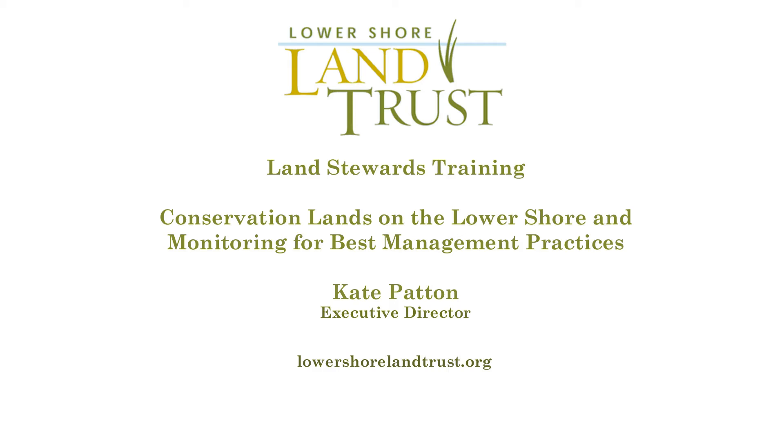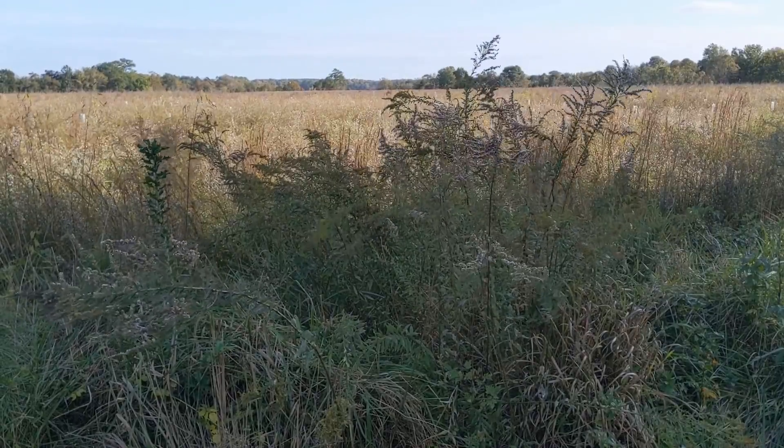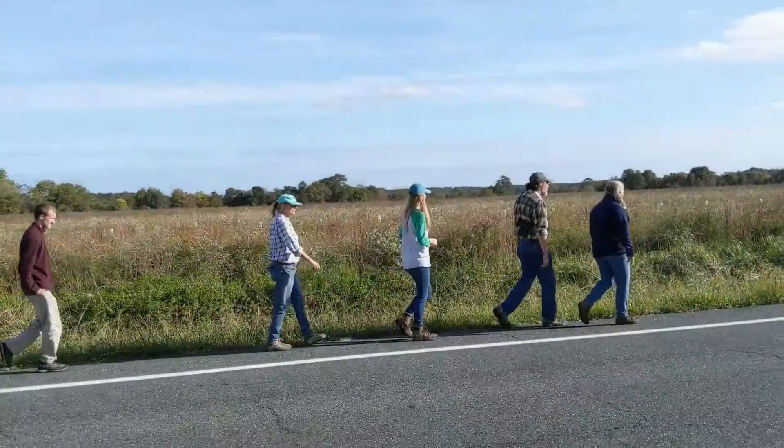We're going to be talking about reforestation, wetland restoration, and how these tools are used to achieve better water quality in our local waterways and to provide habitat for wildlife species. This video provides an overview of two different properties and how they're managed to achieve best practices. The video serves as a training guide for Lower Shore Land Trust staff and volunteers to better understand opportunities for conservation beyond a conservation easement.